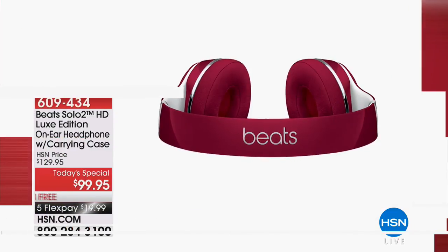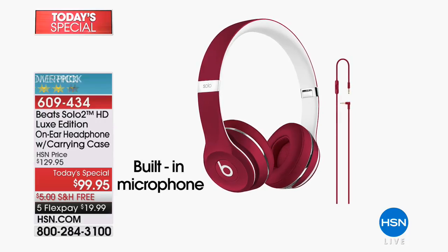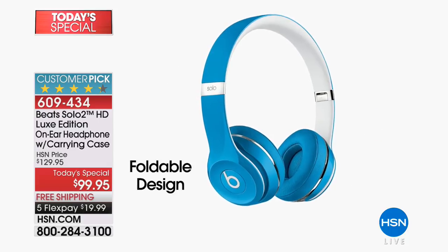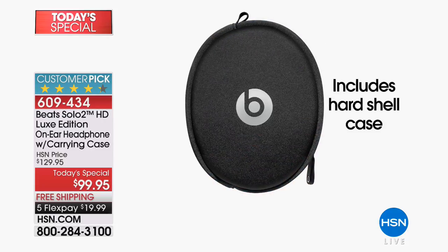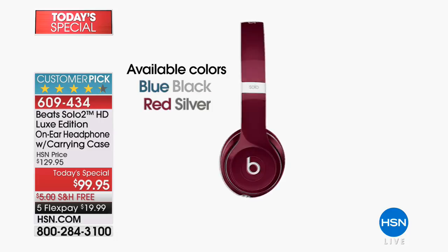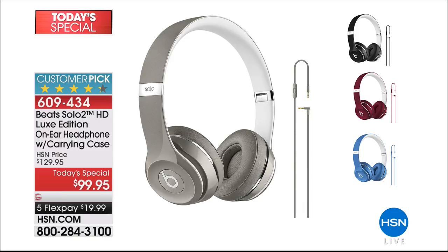Don't forget our Today's Special — the lowest price Beats we've ever done, probably the lowest price in the nation. These are a wired edition, more streamlined, over-the-ear headphones with a carrying case and foldable design. You get wonderful noise isolation for music, movies, and phone calls with pristine sound quality. You never see Beats for under $100. It's $19.99 with free shipping. Red may be sold out — we have blue, black, and silver. Item 609-434 is our best value of the day.